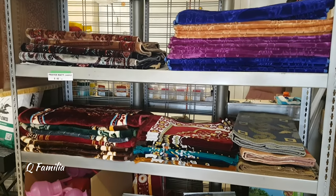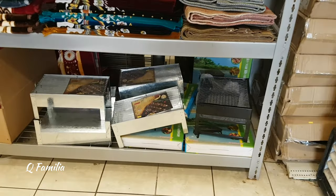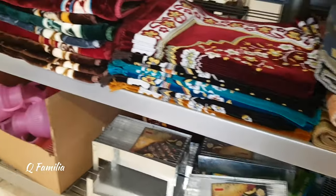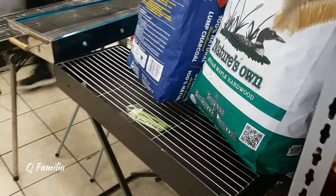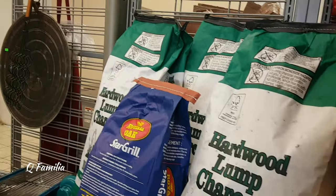Over at this section, they were selling a lot of different types of prayer mats, small grills, and lotas. They were also selling barbecue grills and stands, along with charcoal.